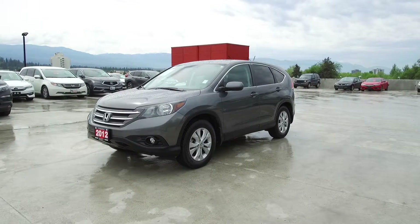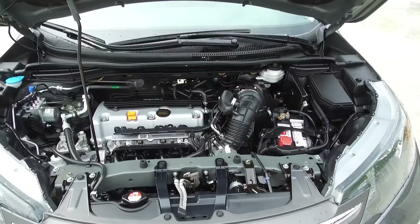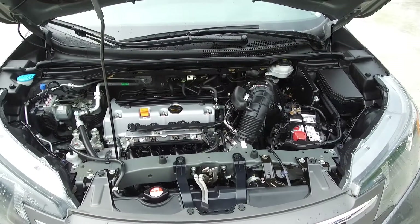Hi, my name is Chris from Harmony Honda, and today we're taking a look at a pre-owned automatic 2012 Honda CR-V EXL. Under the hood we have a 2.4 litre dual overhead cam 16-valve straight four-cylinder engine which produces 185 horsepower.